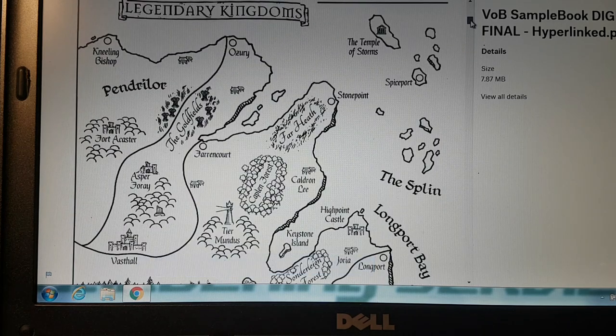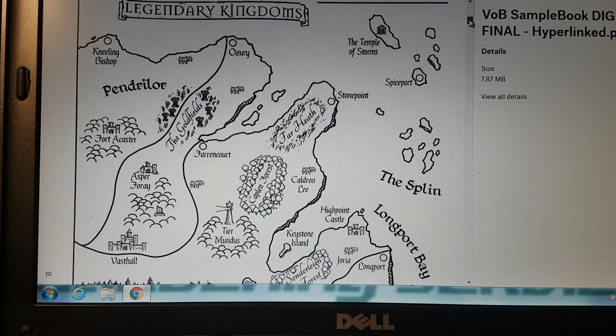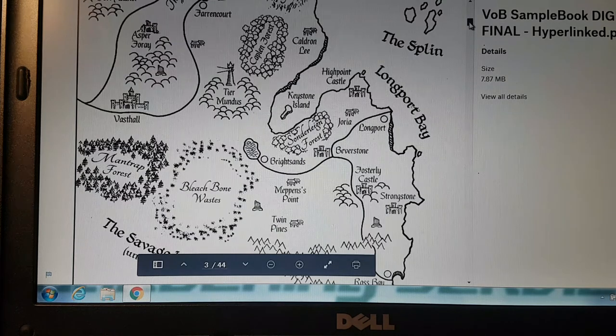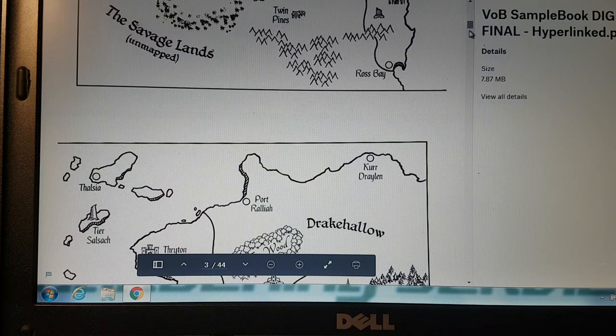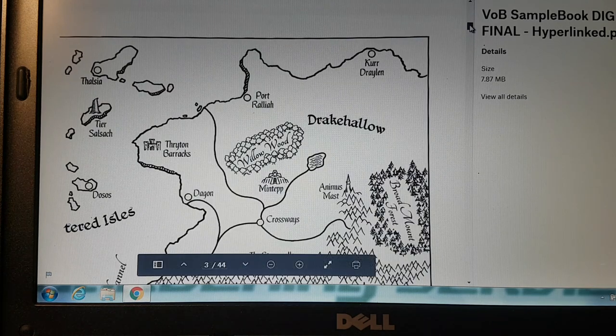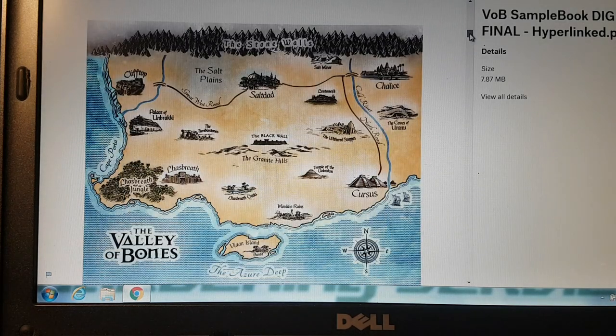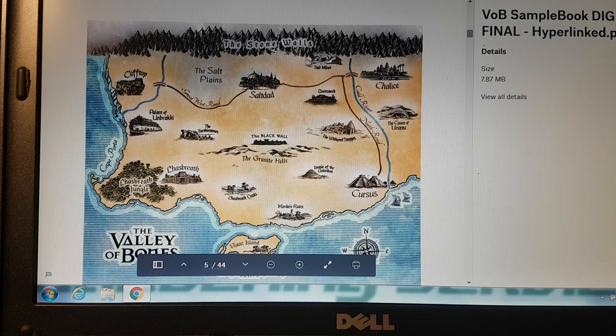Another hook for me is maps. I'm a big one for maps — if a book's got a map, I'm sold. It's just nice to refer back to the map to see where the characters are going and how far they've gone. There's a color map too — the mountains represented as stone walls. I like that it's got the Black Wall, the Granite Hills. It's just fantastic.